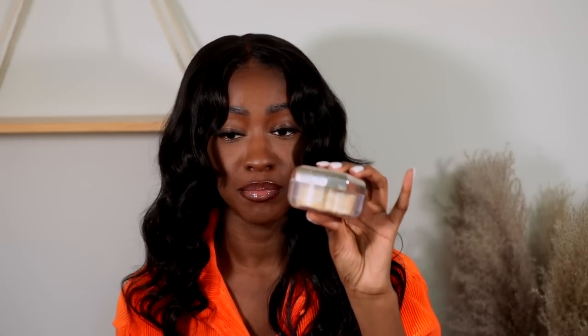The first one is the Fenty Beauty Pro Filter Instant Retouch Setting Powder in the shade Banana. People complain that the original Fenty foundation is way too mattifying — if you used that foundation and then used this powder on top, your face was giving Spongebob when he was in Sandy's treehouse needing water. That's because you had two very, very mattifying products on your face. This is a matte powder. I will use it sometimes to set my T-zone in the summer, but be careful — combined with other mattifying products, it can very much dry out your face.